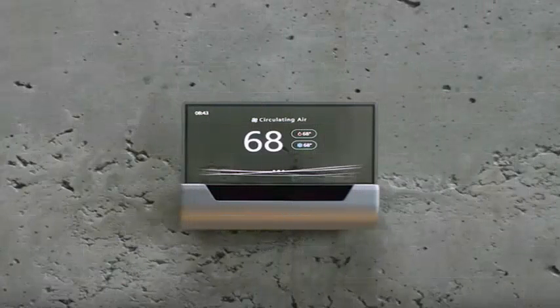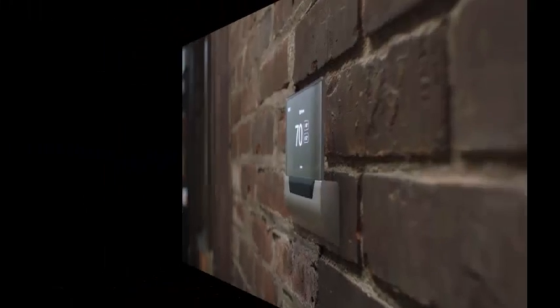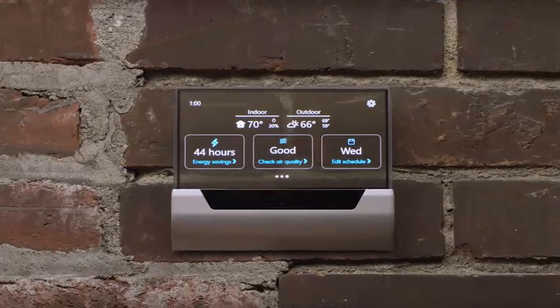Microsoft has introduced an elegant smart thermostat called Glass that is backed by its digital assistant Cortana. This is Microsoft's first smart thermostat, and it looks incredibly promising, not to mention absolutely magnificent.